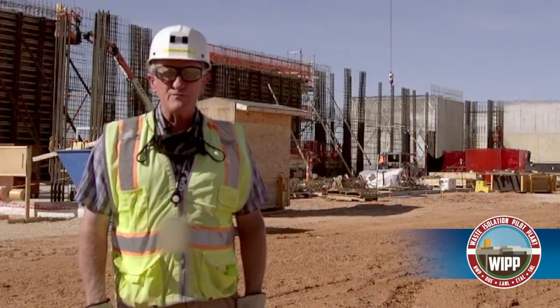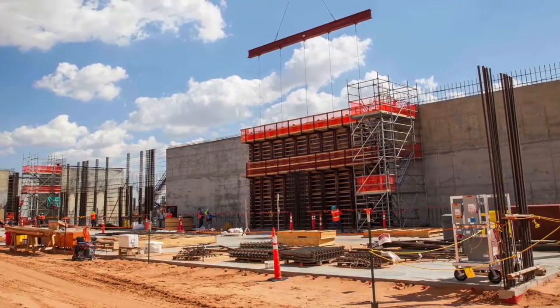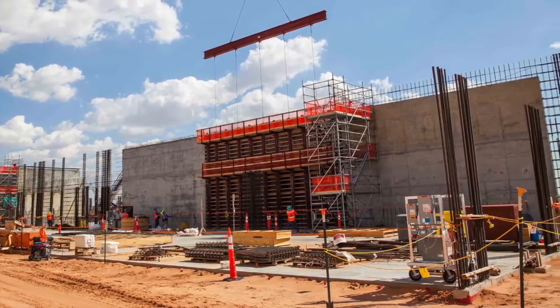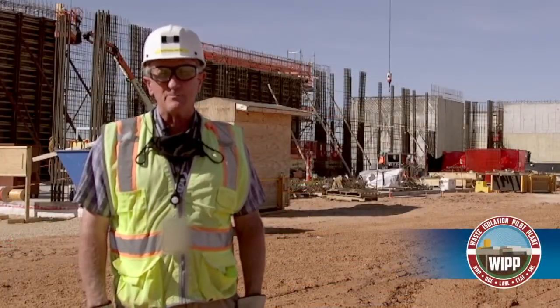Right behind me is the new filter building. We completed the slab on grade, which is a safety significant component. We completed that on August 4th of this year, which then immediately allowed us to start putting up the walls that you see going up behind me.